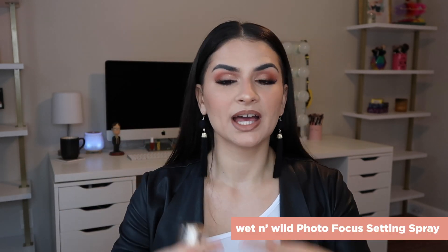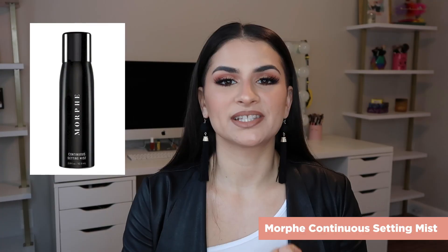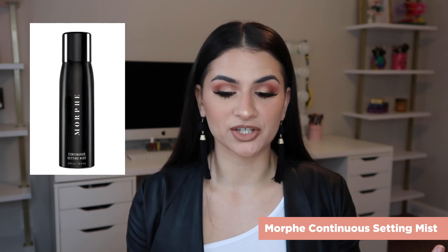Setting sprays — still my favorites. The Wet n' Wild Photo Focus setting spray, and the Morphe Continuous Setting Mist — I went through like probably three bottles and currently don't have one. I need to replenish it. Absolute favorite. My least favorite is the Morphe Luminous Setting Spray — I tried this and I'm like, does it do anything? I pretty much use this to wet my beauty sponge and wet my brushes before I go in with eyeshadow, but I don't use it really to set my face.